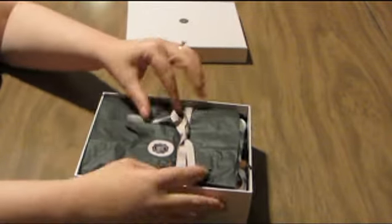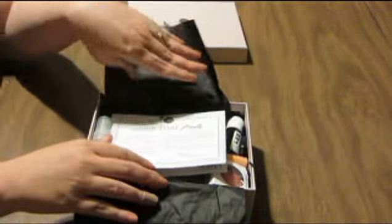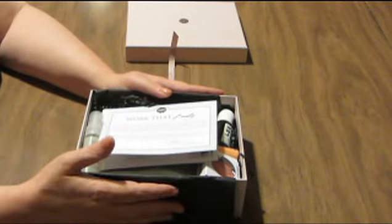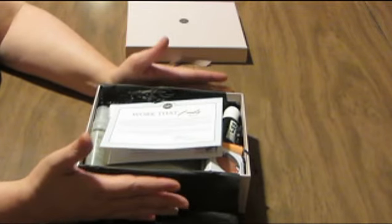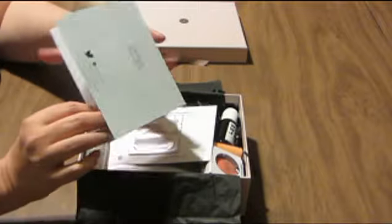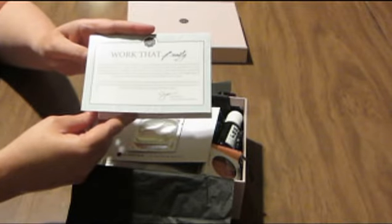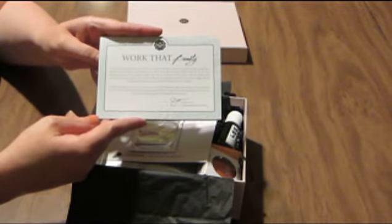I put it back together as best I could. I did not get a magazine this month — it seems like every other month I'm not getting a magazine, but that's okay. As long as I get the card, I'm happy. And this is this month's card: Work That Beauty.